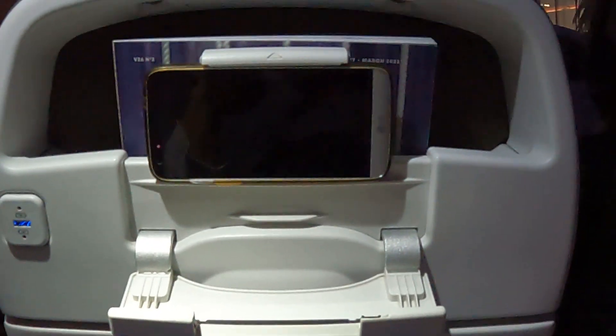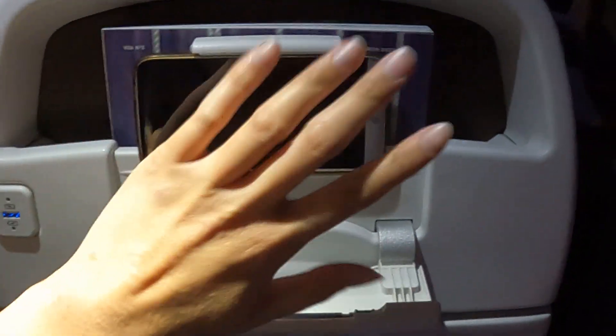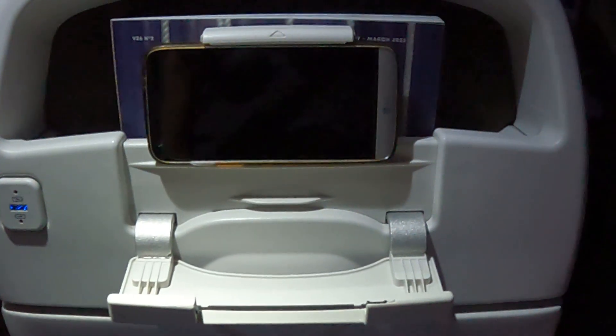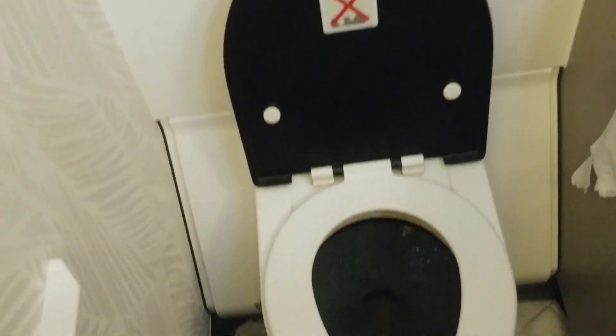Speaking of personal devices, there is a seatback mount that can work for a smartphone, though I'm not sure if it will work for a tablet. In case you're wondering about turbulence — yes, we did hit turbulence on this flight. While everything seemed to be working just fine in the restrooms, it was quite dirty in there.